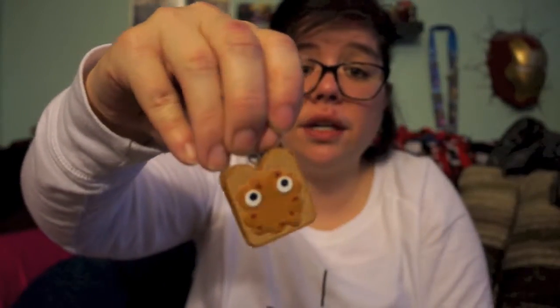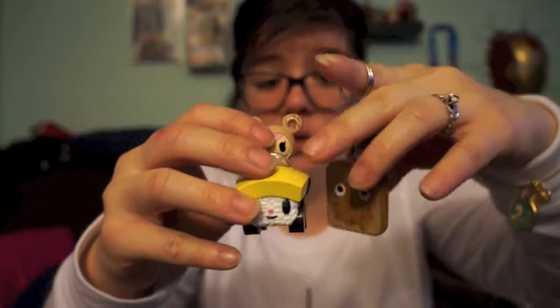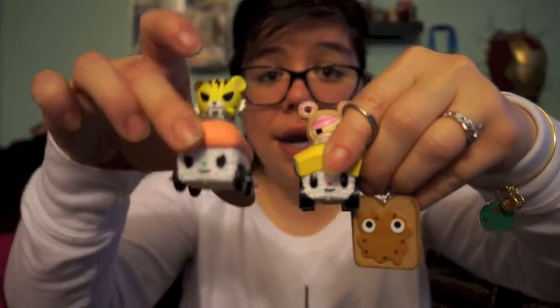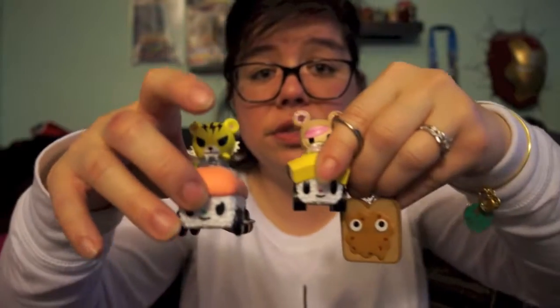I found these at Target and you can probably find them other places too. So we got the bread, we got this sushi car, and this sushi car. I think this sushi car has to be my favorite — it's really really cute — but I do love the other two things as well. Please leave a comment below on which one was your favorite and let me know what kind of videos you'd like to see from me. Hit that bell notification so you know when I upload, and I hope you guys are all having a great day — bye guys!